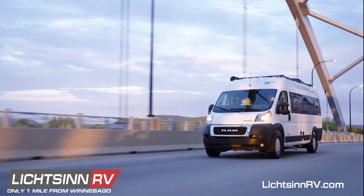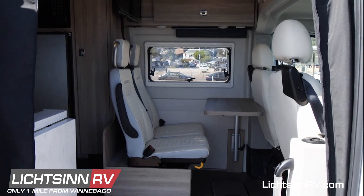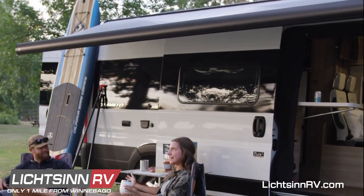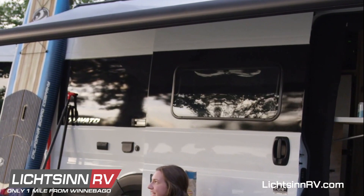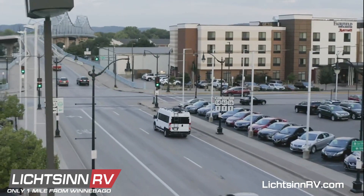Every floor plan is built with all-season roof and sidewall insulation, insulated flooring, above-floor water lines and heated tanks, and is available with dual-pane acrylic insulated windows for extended season camping. And all have the Truma Combi Eco Plus system for efficient heating.